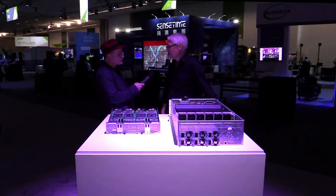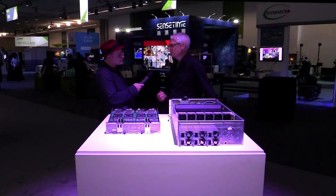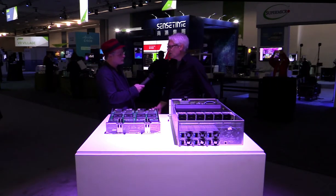My day job? I am the chief platform architect for our Tesla products, which are data center products, and I spend most of my time working with hyperscale customers — the big guys in the world: Google, Microsoft, Amazon, Ali, Tencent.